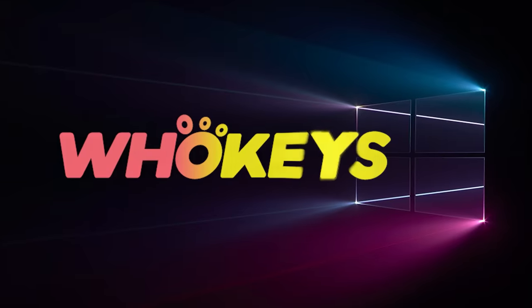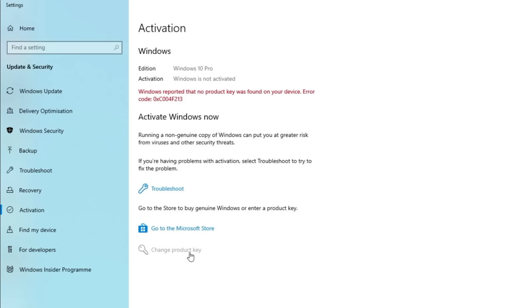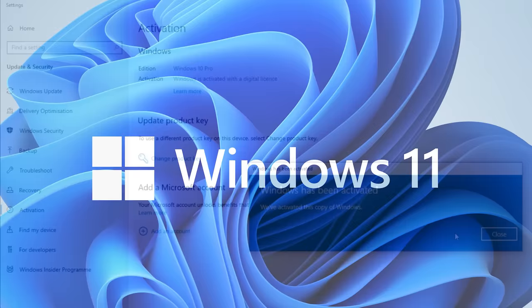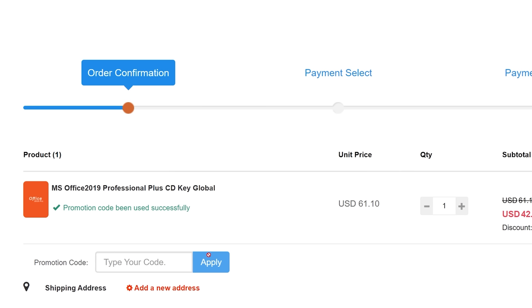Looking for a cheap way to license your Windows? Check out Hookies through the links in the video description. Use the code TN20 to get 30% off. Paste the license into the activation settings and you're all done. This license is for Windows 10 but you can upgrade it to Windows 11 for free. They also offer Microsoft Office 19 licenses — use the same code TN20 to get 30% off.